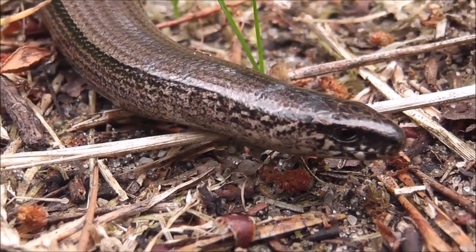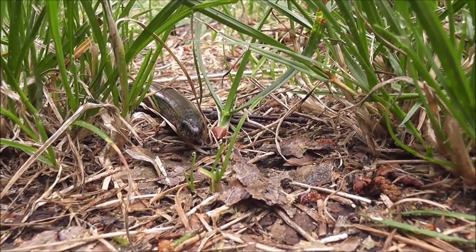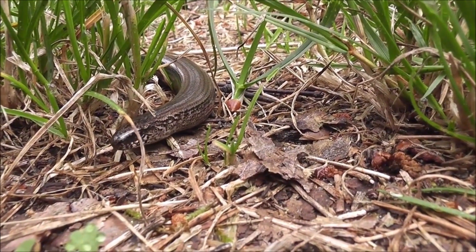Diet: they are constrictor snakes that feed on a variety of prey, including mammals, birds, and sometimes reptiles. They are known to ambush their prey and use their powerful coils to subdue and swallow them whole.